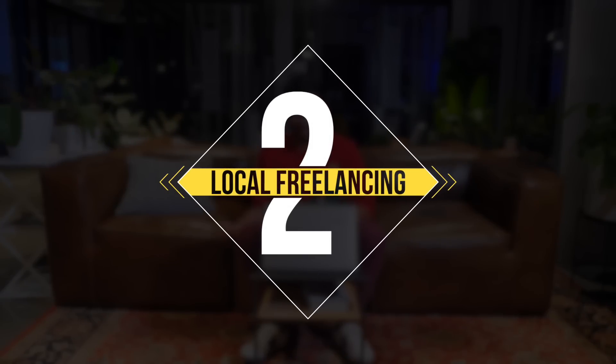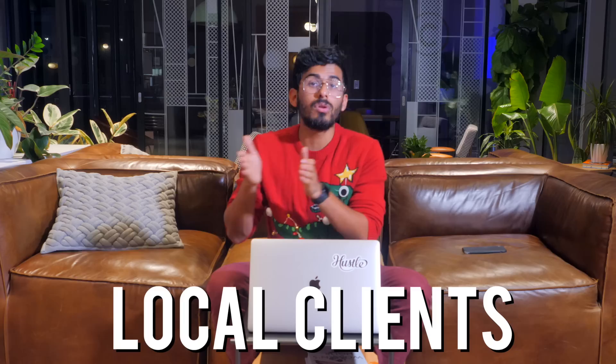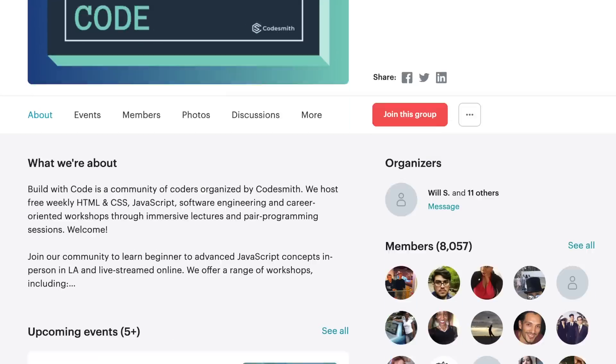Number two: you can freelance as a developer. You can actually get a local client to pay you. Freelancing is broken down into many different ways because it depends how you actually get the client. For number two, we'll say local clients. You can go to meetup.com and meet people there. It's easy for people to get to know you, like you, and trust you because they see you face to face, so you actually have much more of a chance to land a client locally.